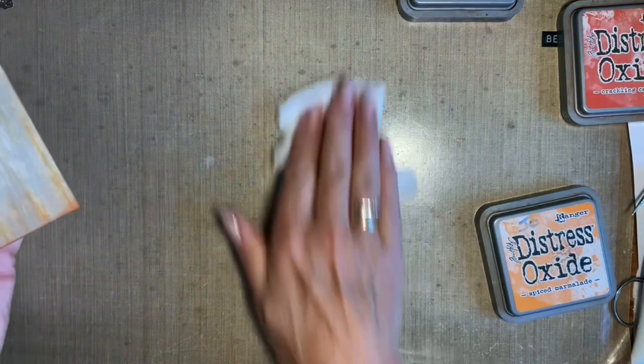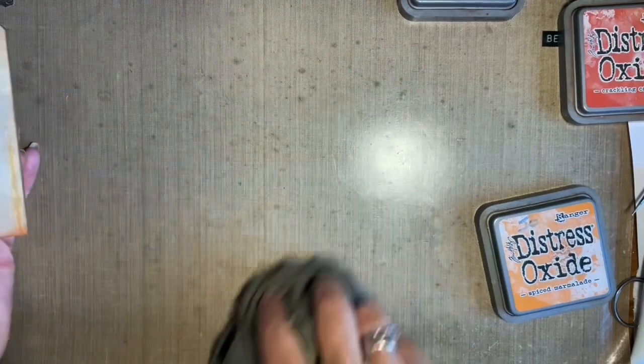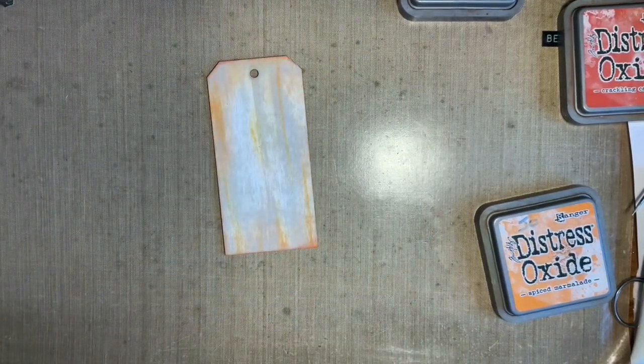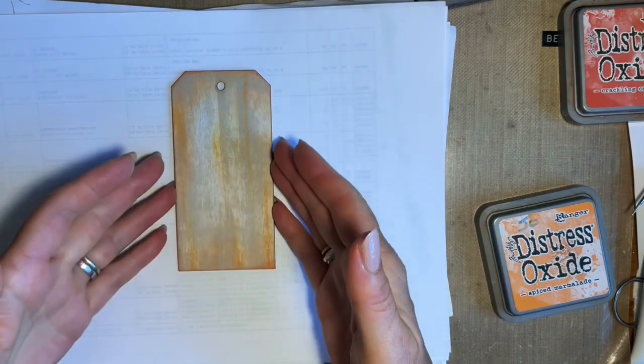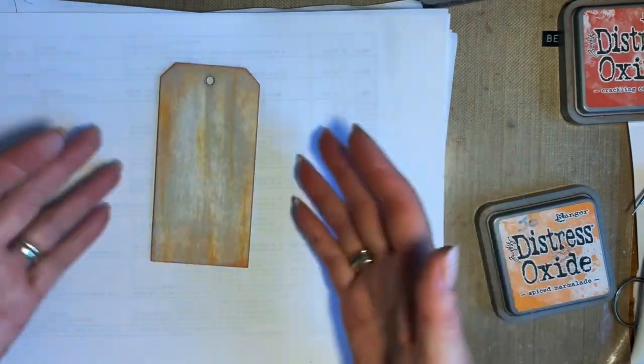Let's just give that a wipe. Very quick background — as you know, I love doing this for cards, for tags. Sometimes I think we don't need a lot, and that's just such a nice way to add colour. A lot of crafters, I know, are worried about blending. For me, this is just such a quick, easy way.